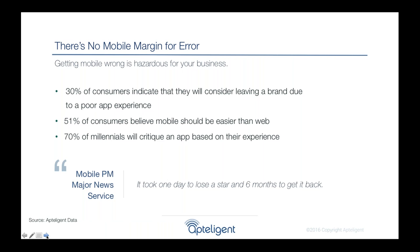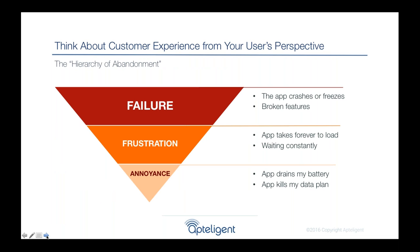The data proves this out. 30% of consumers indicate they'll actually leave a brand due to a bad customer experience. Over half of people think using a mobile app should be easier than using a website — so you have high expectations and it's very difficult to deliver a great mobile app. A lot of our customers have taken a user-centric approach, which includes what we call the Apptelligent hierarchy of abandonment: taking a look at your app from your user's perspective.